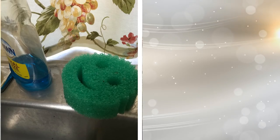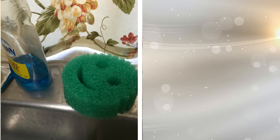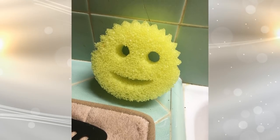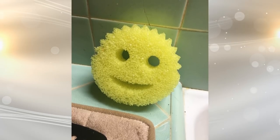7. These Scrub Daddy smiley face sponges are more than just cute. They are made of something called flex texture, which means you can clean your wine glasses with no scratches and scrub away on those heavy pots and pans. Put them in warm water to make the texture soft for gentle cleaning, or in cold water for heavy-duty coarse scrubbing.